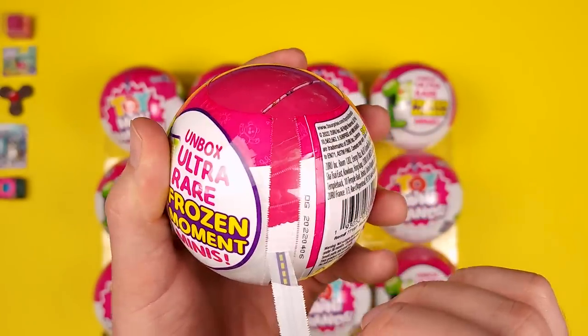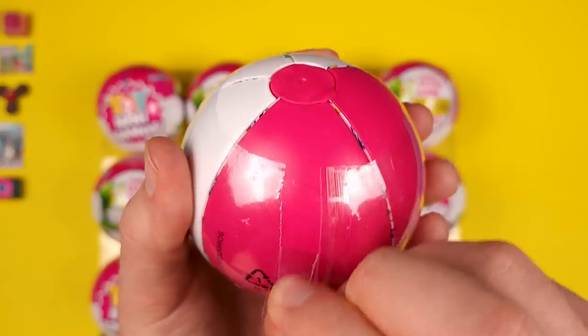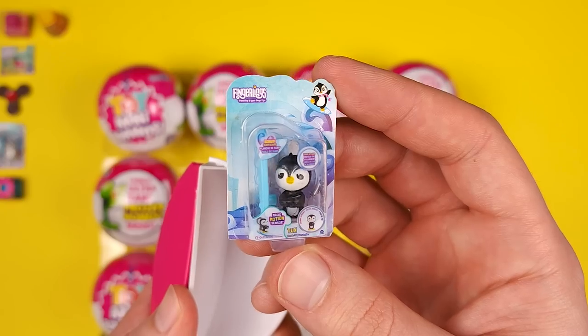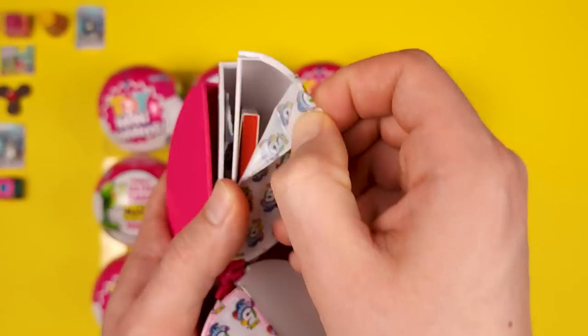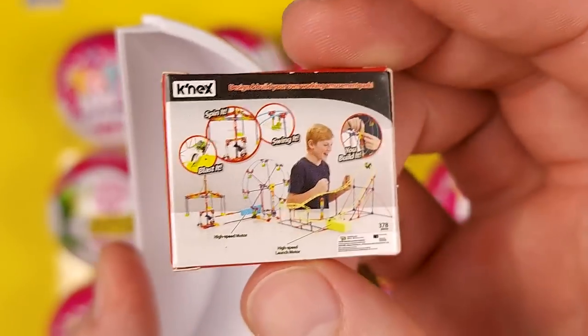The zippers are actually terrible on these balls so far. This is just the second ball, but it's not a good start. We got the Zuru Smasher's Lava Slime Surprise. We got our first duplicate — this is Tux from Fingerlings again. This is Keenex Amusement Park in a box. I have never played with these, but they look pretty fun.